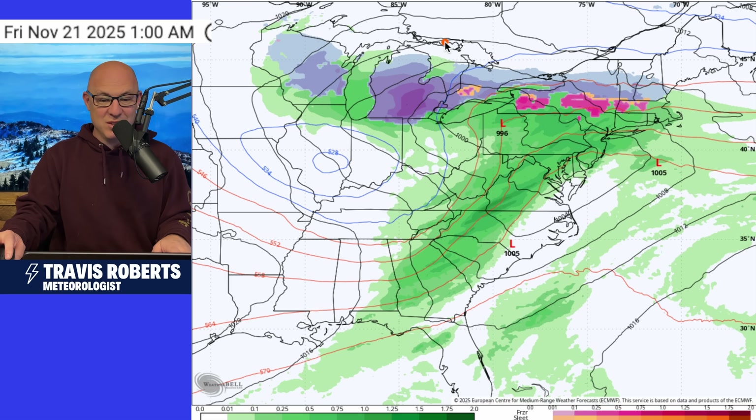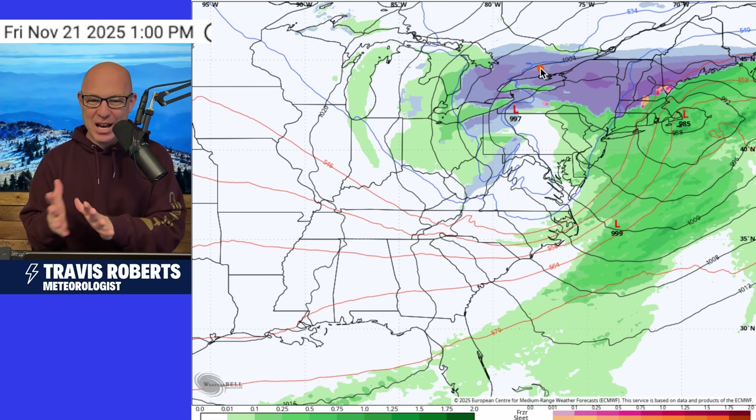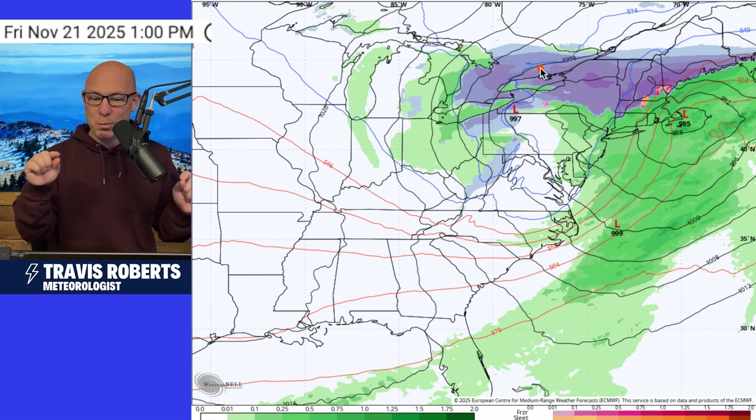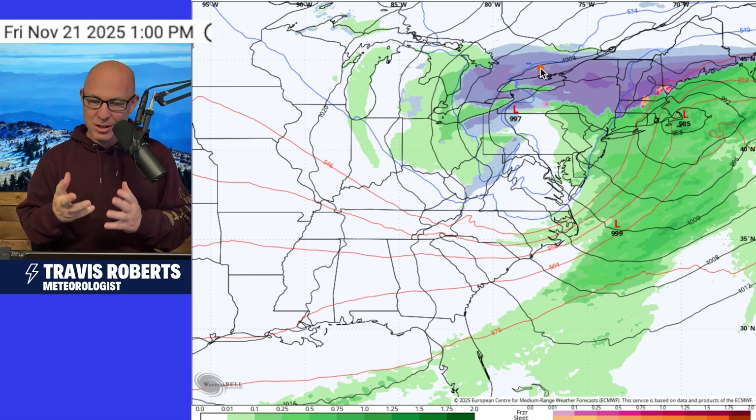I think the models are just sniffing out this really active pattern and they don't really know what to do with it. But pay attention — I'm tracking it every day. I'll see you next time.